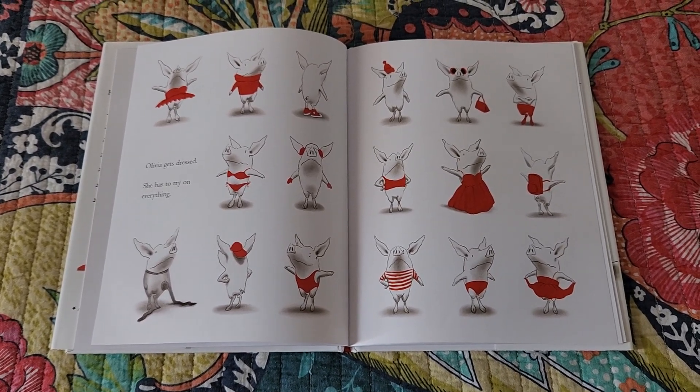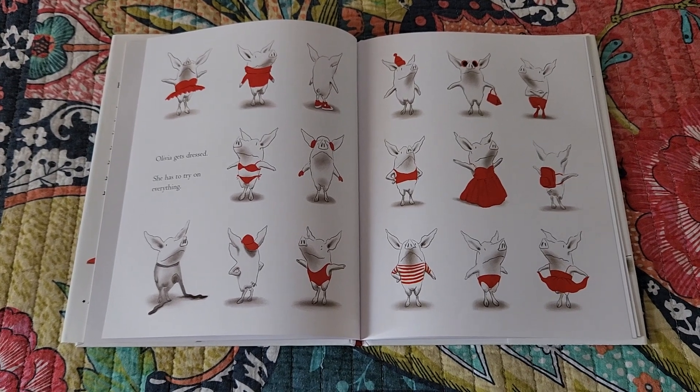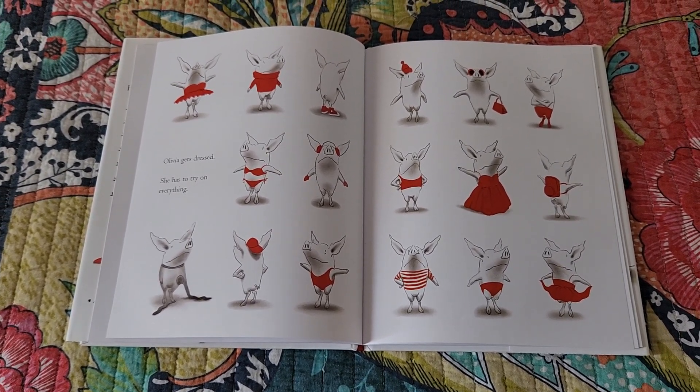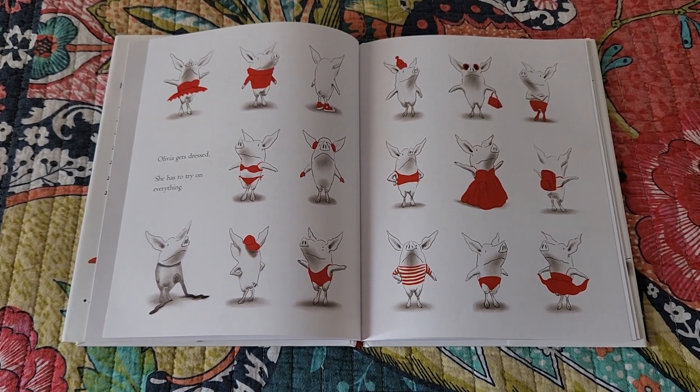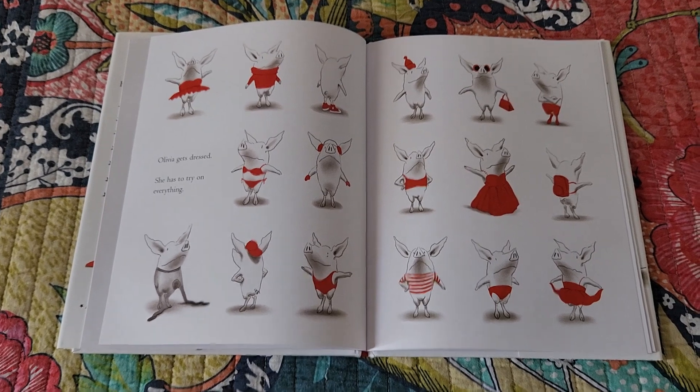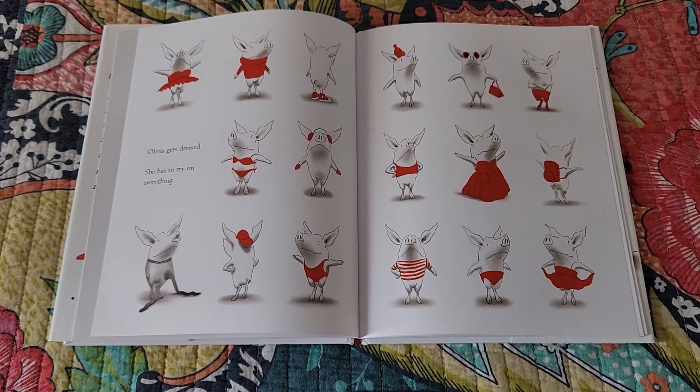This is just a quick video to show you how we let the art work in tandem with the text, and we don't always have to say exactly what the art is doing — and it's better if we don't.